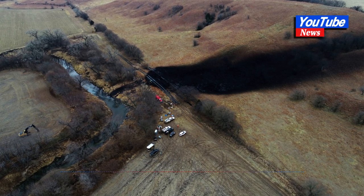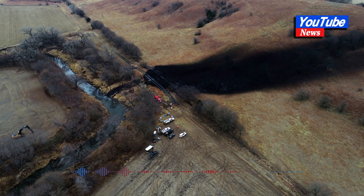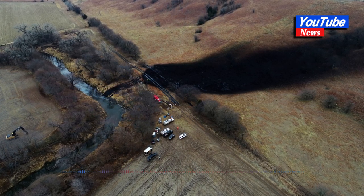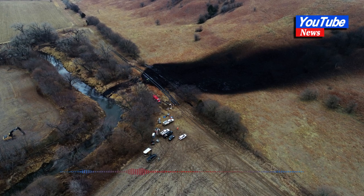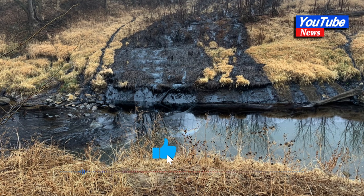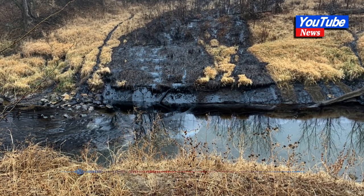The company said the RCFA findings are consistent with its own investigation released in February. TC also noted the segment of pipeline where the leak occurred had always operated within its temperature and pressure design limits and never exceeded 72 percent of its specified minimum yield strength (SMYS).